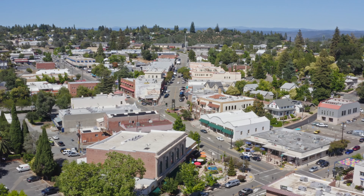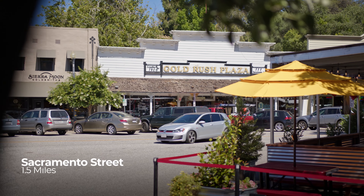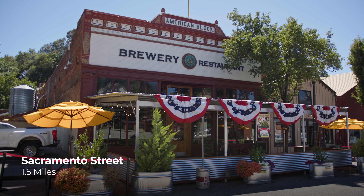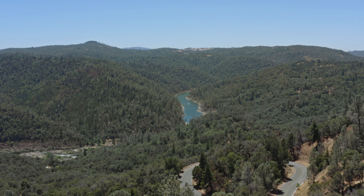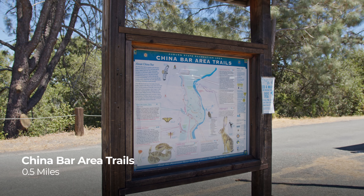Auburn is a great small town — everything from the old historic downtown to the new downtown, to its proximity to regional and outdoor amenities such as Tahoe, the American River, and an abundance of hiking trails. It's an active lifestyle.